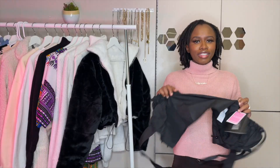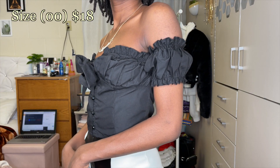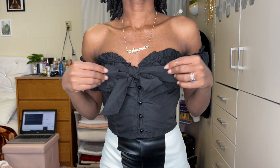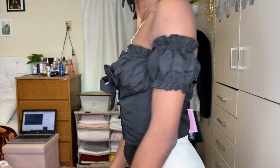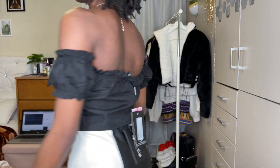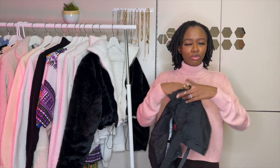Next I got this black top — it's simple but it was actually tricky to figure out how to put on. The material is on the thinner side but not see-through. I love the ruffles at the front — it really elevates the top. You tie it at the front once it's on. I don't have a lot of black tops so this is a great addition. You can pair it with the sneakers and some high-waisted jeans since it's cropped.